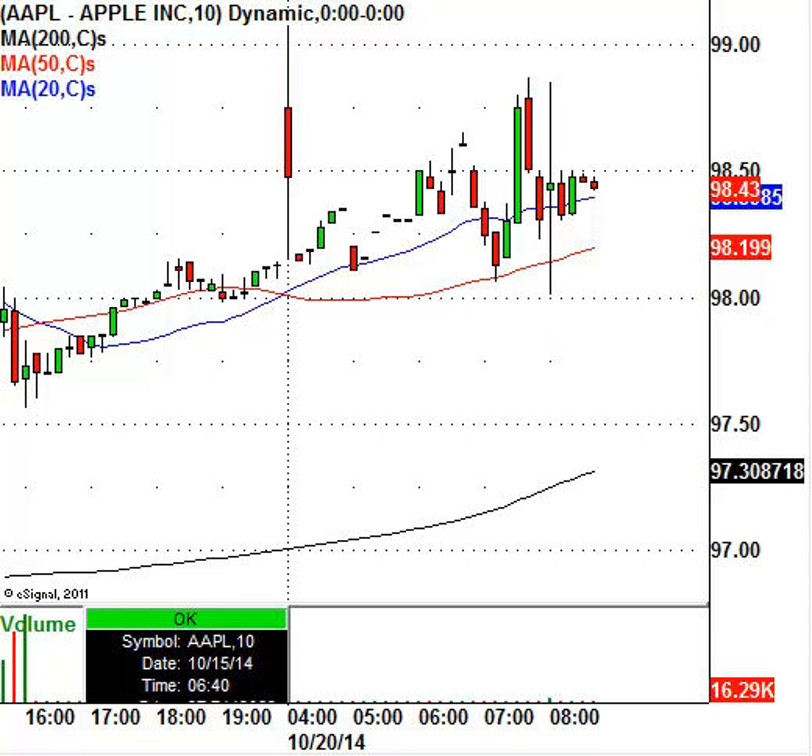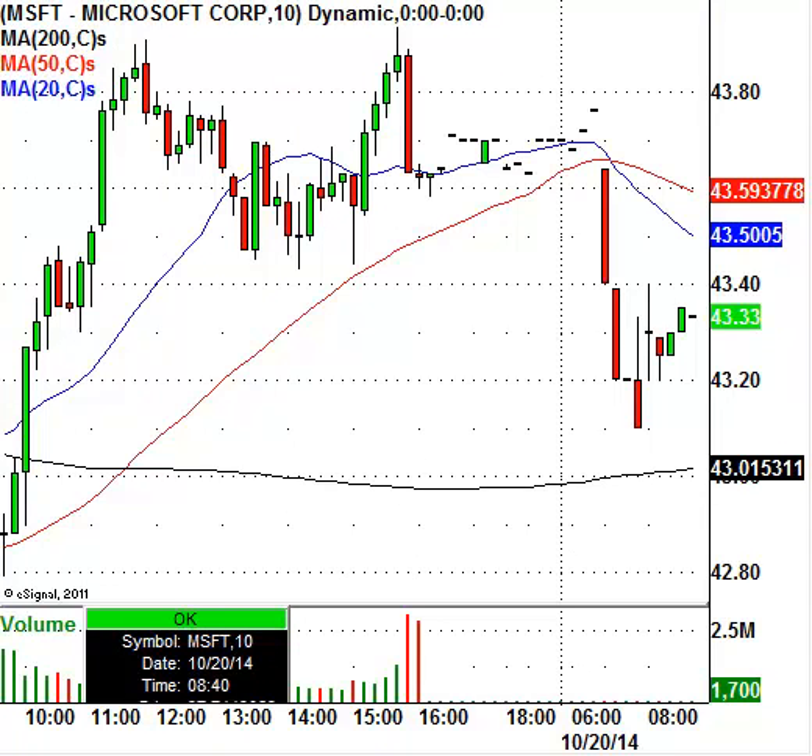Microsoft is also in the news today — it looks like they're coming out with a smart watch. I don't know if that's going to be a big mover or driver for the stock to catch a bid or a sell-off. But either way, Microsoft could be in play today once the opening bell rings.